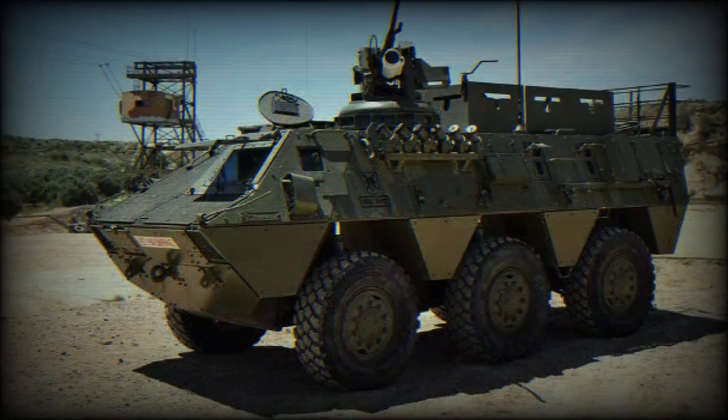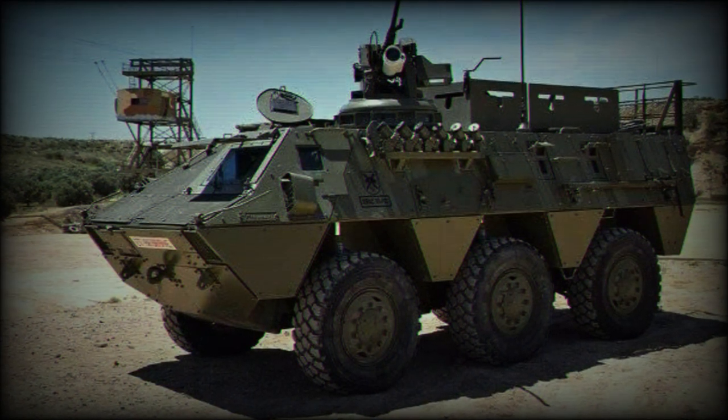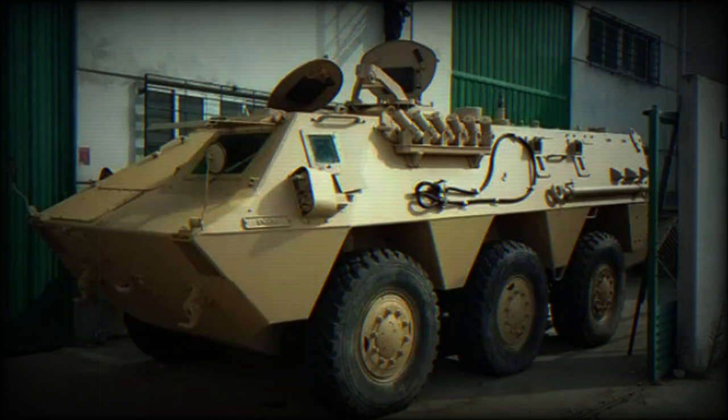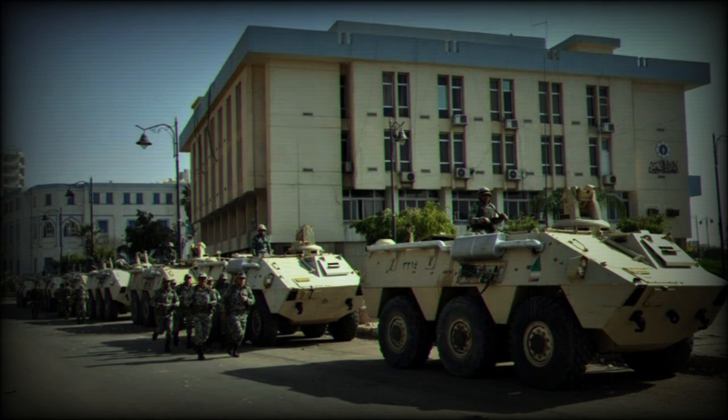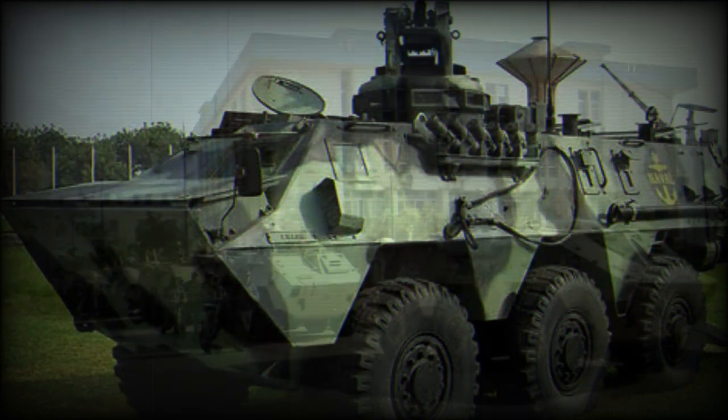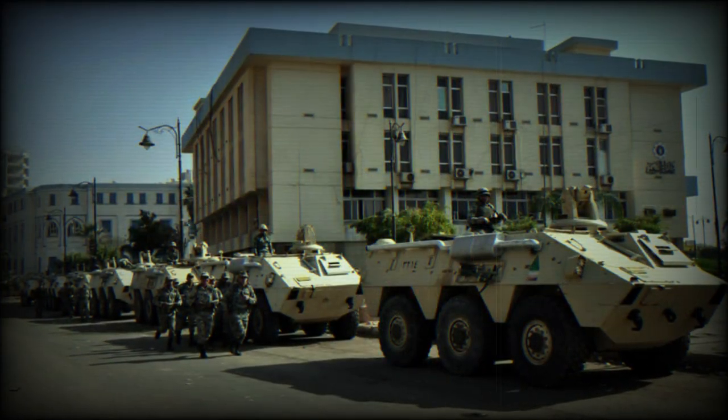Variants include the VEC Armored Reconnaissance Vehicle; the BMR PM-81 Mortar Carrier, fitted with an 81mm mortar; the BMR PM-120 Mortar Carrier, fitted with a 120mm mortar; the BMR AMB Ambulance; the BMR PC Command Vehicle; and the BMR GEL Electronic Warfare Vehicle.